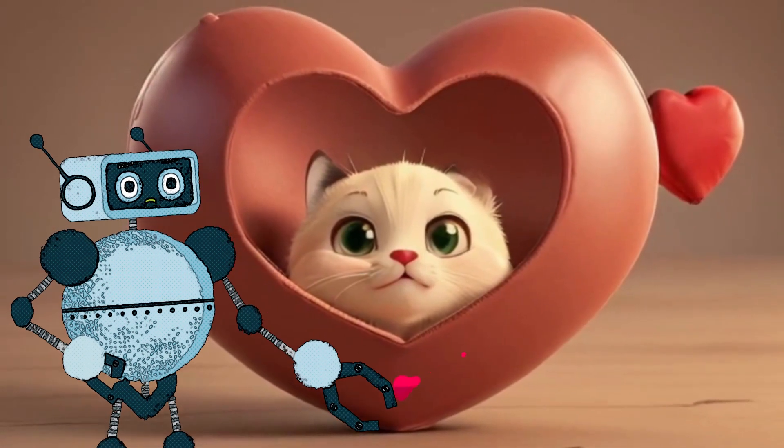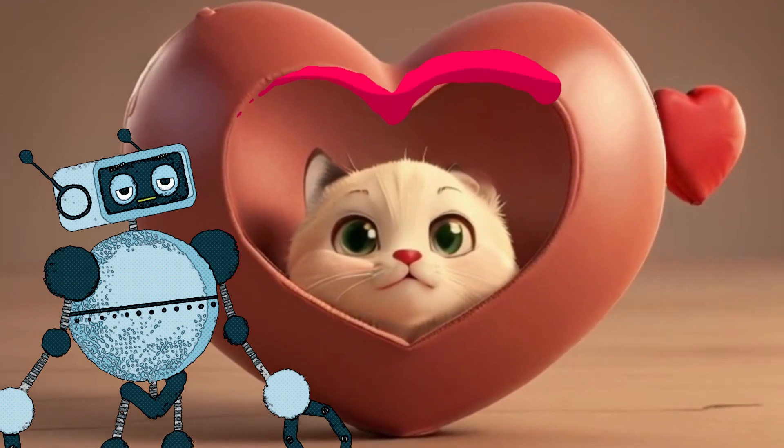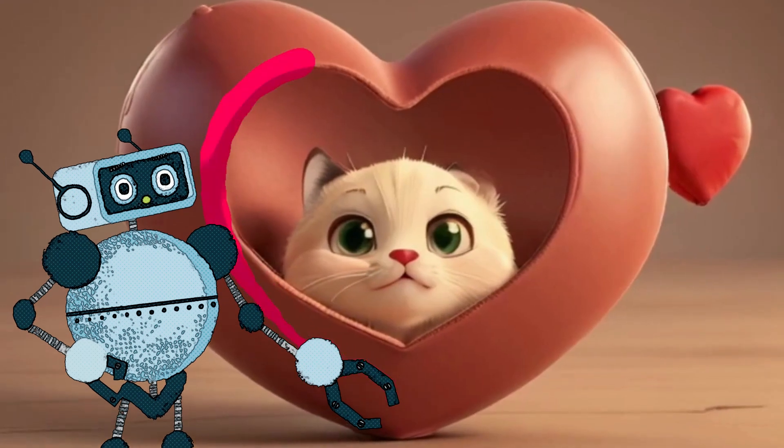And last, but not least, the heart. It's a shape that loves to spread love — it's like a little hug you can draw.